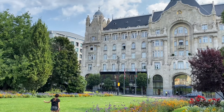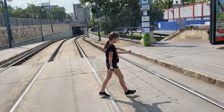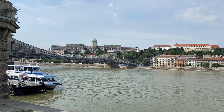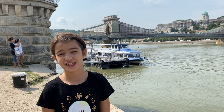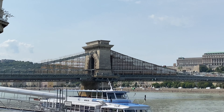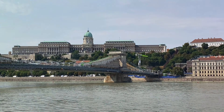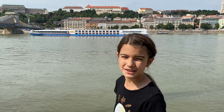Our day started with a short walk to the Chain Bridge. That is the Chain Bridge and it's under construction. That thing looks cool — it looks like a cruise ship, but a little smaller than we're used to.